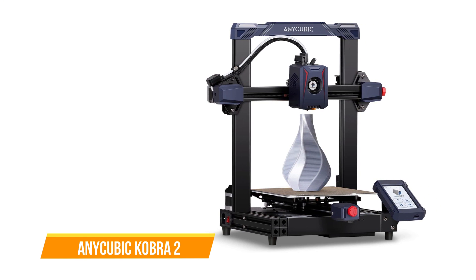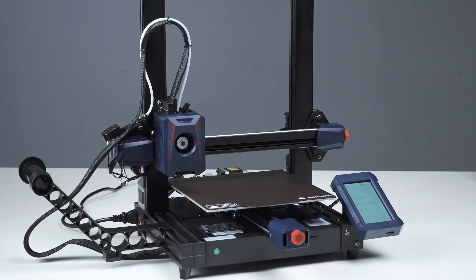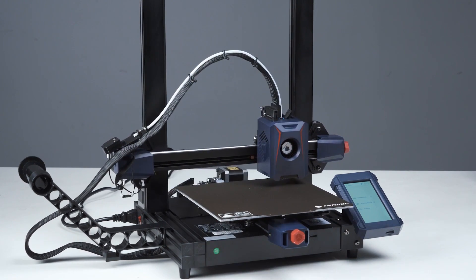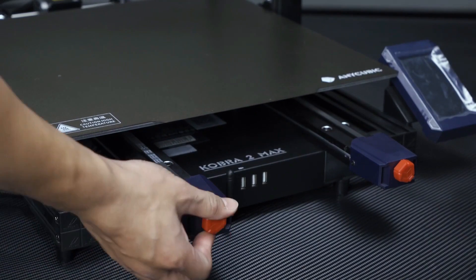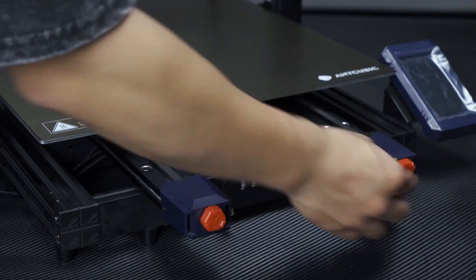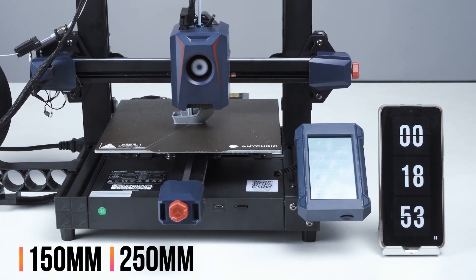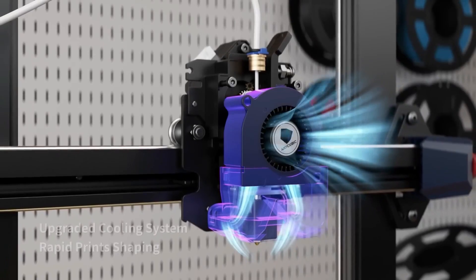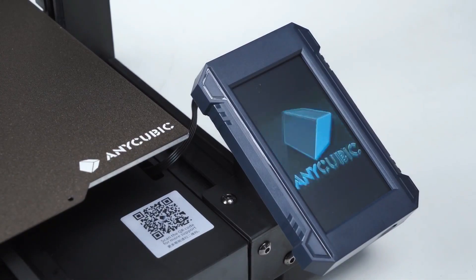The Anycubic Cobra 2 is also on our list. The Cobra 2 offers an enticing blend of affordability and speed, making it a standout choice for beginners. This entry-level printer features a chunky plastic chassis, a reasonably sized build area, and a scratch-resistant build plate that allows for quick heating and reliable adhesion without additional adhesives. Its standout feature is its extruder speed — capable of 150mm/s by default with a peak of 250mm/s. However, the extruder fan can be noisy, the device tends to get quite hot, and the auto-leveling system may require manual adjustment.